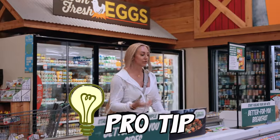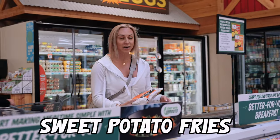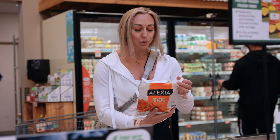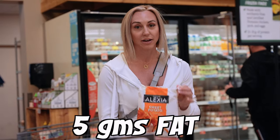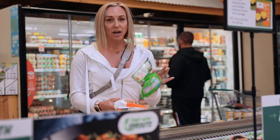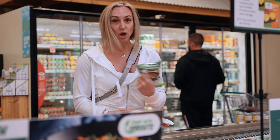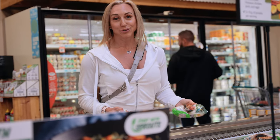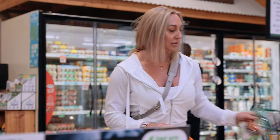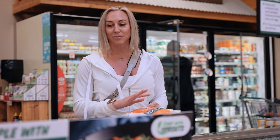Something else I like to get in the frozen section is these Alexia sweet potato fries. If I'm in maintenance or building, I'll get these — they're delicious but they do have oil added, so it's five grams of fat per serving. If I'm cutting, I ditch these. There are other ones that are just diced potatoes with nothing else added. You have to pick and choose — when I'm cutting I do just plain diced potato, but in building and maintenance with extra calories I'll treat myself to something like this.